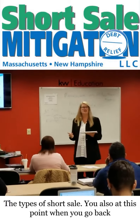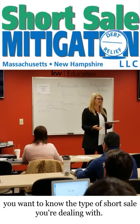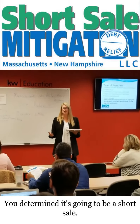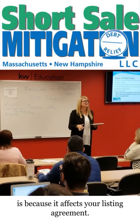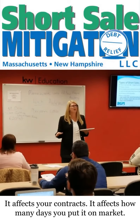So the types of short sales. When you go back, you want to know the type of short sale you're dealing with. You've determined it's going to be a short sale — now you have to figure out what type. The reason you need to know the type is because it affects your listing agreement, it affects your contracts, it affects how many days you put it on market.